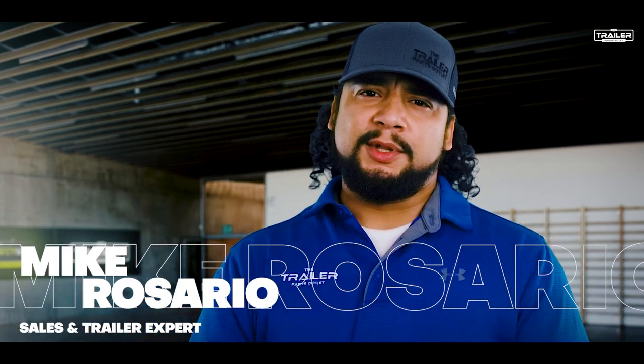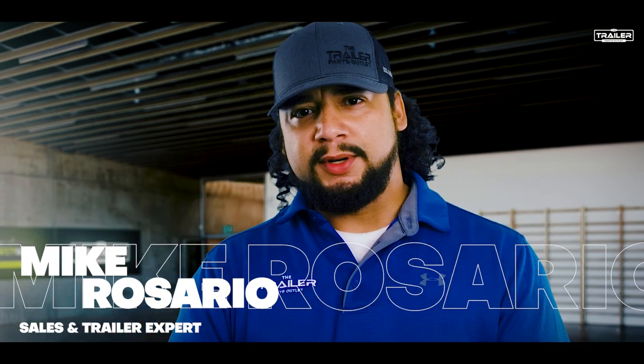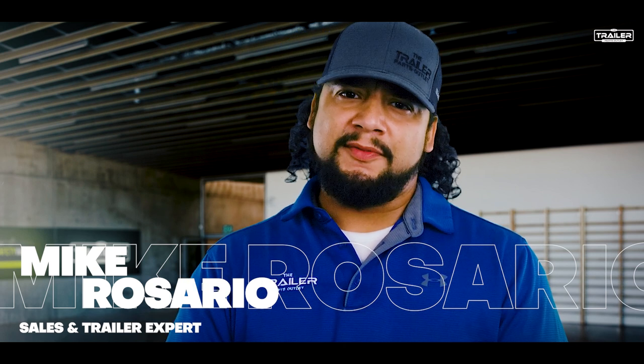Hi, I'm Mike with the Trailer Parts Outlet. I am a salesman and trailer expert, and today we are going to dive into driving safely with a trailer.